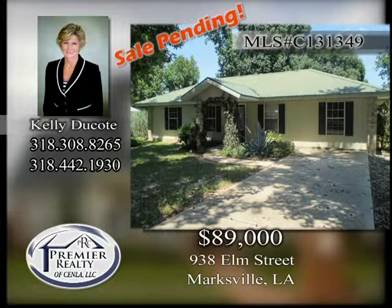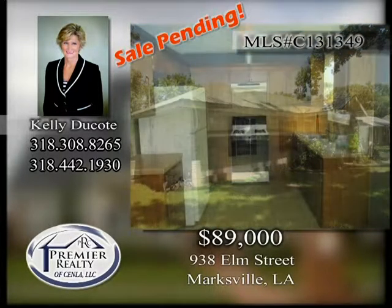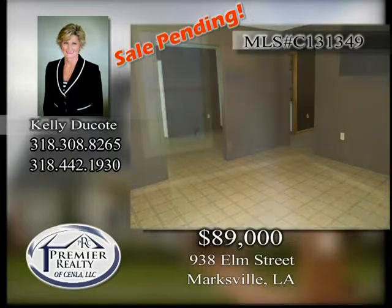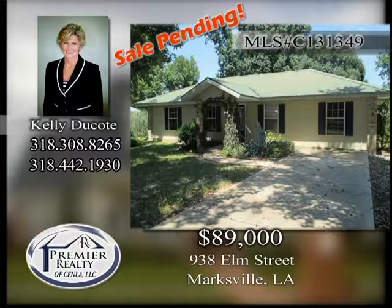938 Elm Street. Located in Marksville is this four-bedroom, two full-bath home on a large fenced lawn. The kitchen has a gas range and lots of cabinet space. Move-in ready and qualifies for 100% rural development financing. Call today before it's too late.